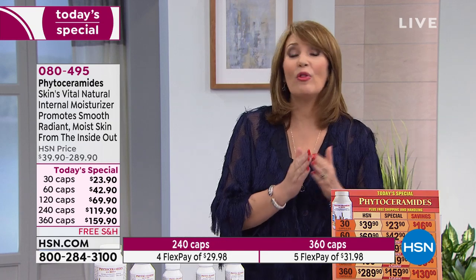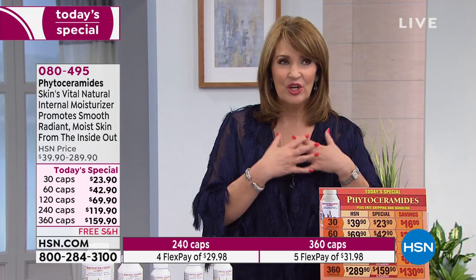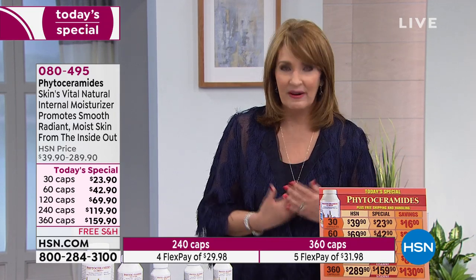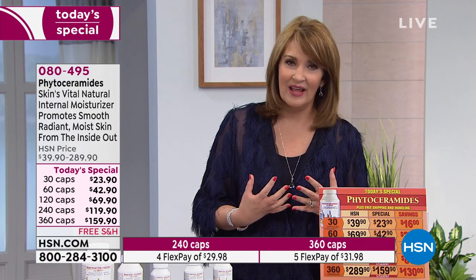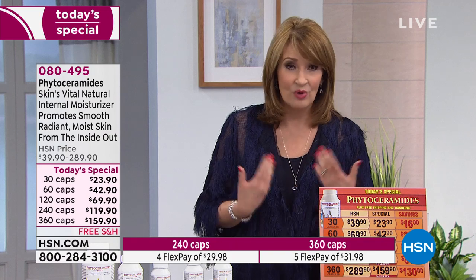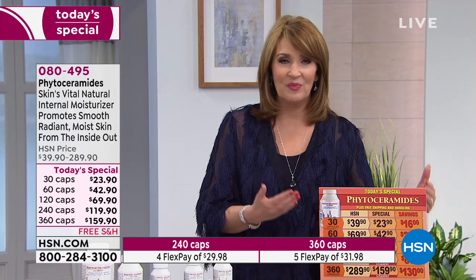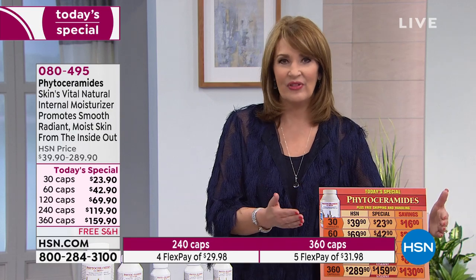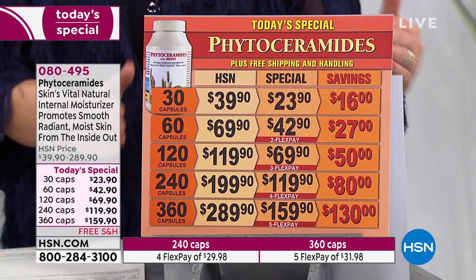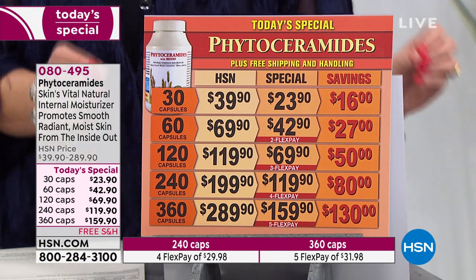This is so healthy for us. The bottom line about this product is you get all the wonderful beauty benefits of something that benefits your body, because we all understand the importance of being hydrated. Dehydrated skin is wrinkled skin. Dry skin looks wrinkled, looks older. As we get older, we need this more than ever. For $159 today you get a full year supply — one full year.